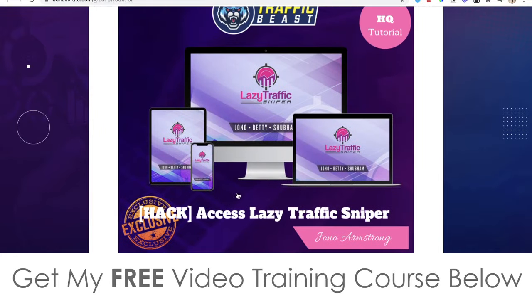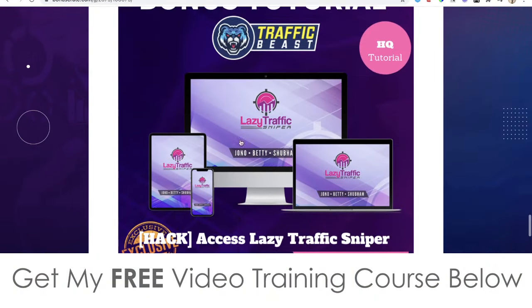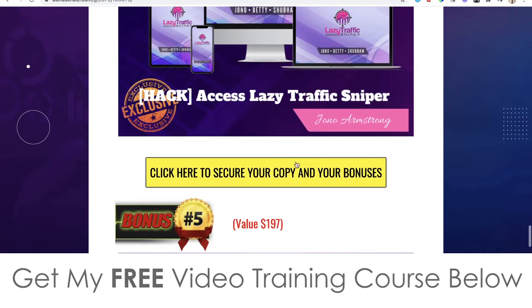Bonus number four: I'm going to give you access to Lazy Traffic Sniper. This is a product I only launched last week — it's brand new and it's a training course that shows you how to get traffic from Quora, which is one of the best places to get traffic. So I'm really helping you out through my bonuses to get traffic, and it's again yours completely free of charge.